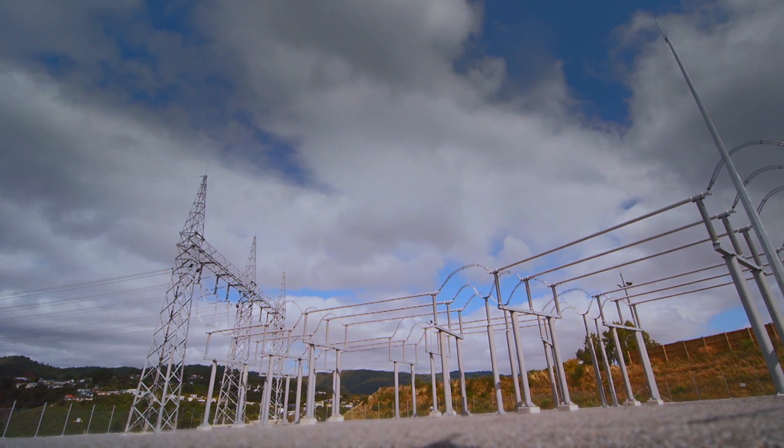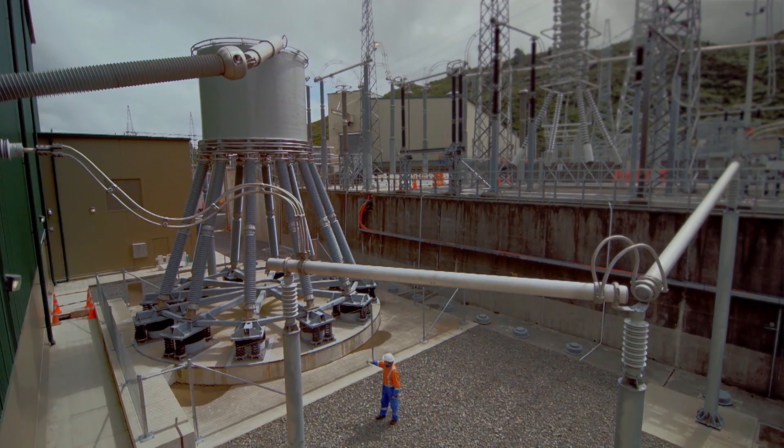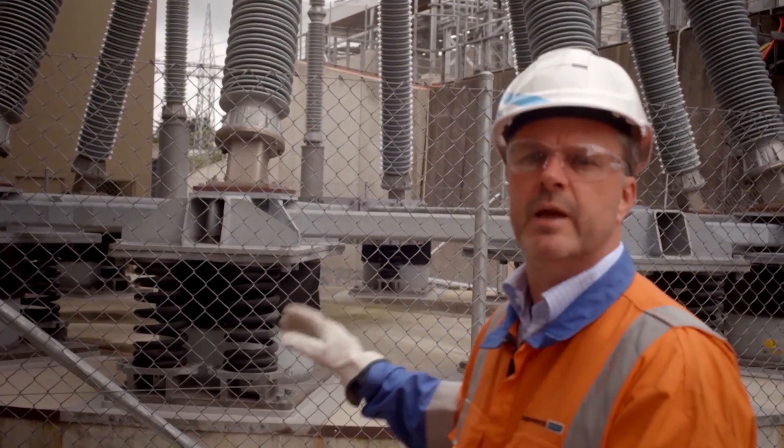New Zealand is on that fiery ring of the Pacific — it's in an earthquake zone. So that was a significant challenge for Siemens. But behind us, you can see a large piece of equipment, a smoothing reactor, mounted on a seismic damping system.